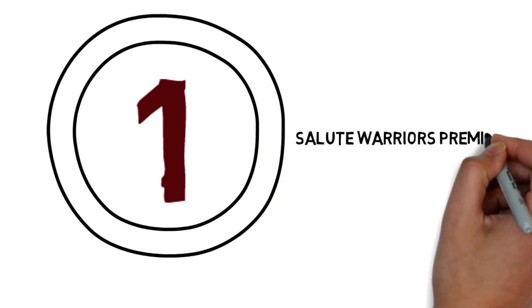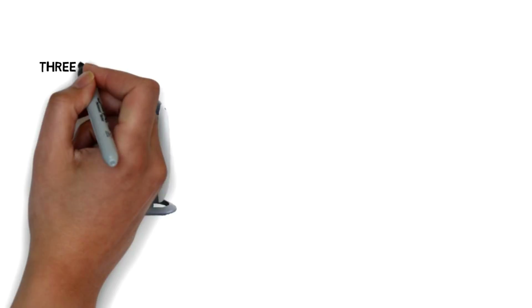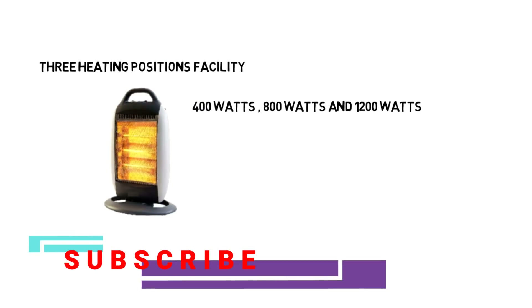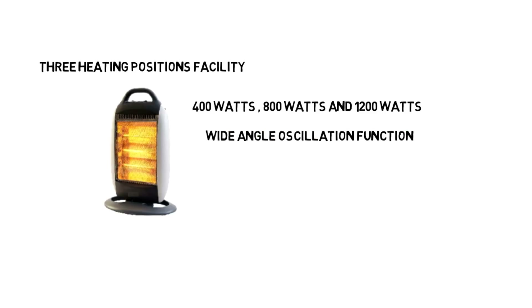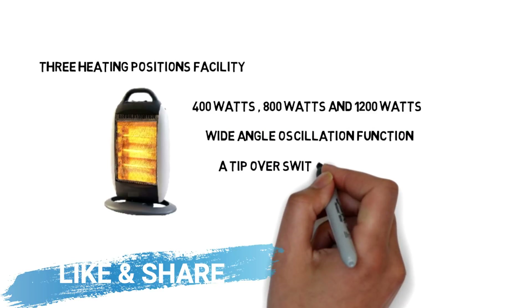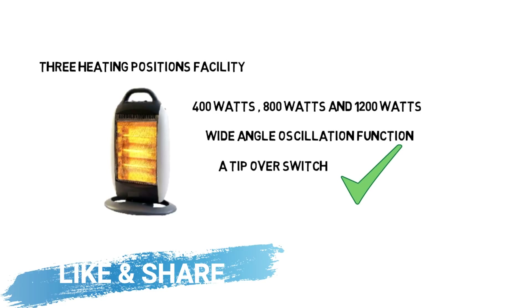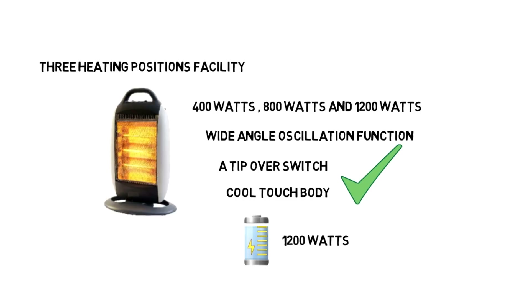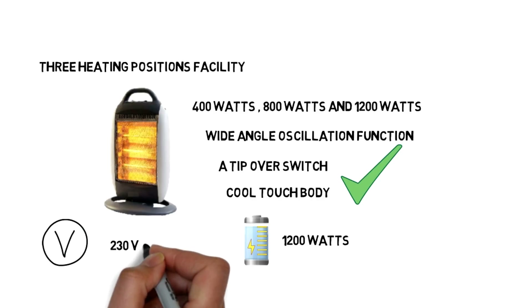Salute Oriots Premium Room Halogen Heater. It has 3 heating position facility: 400W, 800W, and 1200W. It has Wide Angle Oscillation Function and comes with a Tip Over Switch for safety. This product comes with a Cool Touch Body. Its Power Supply is 1200W and Operating Voltage is 230V.